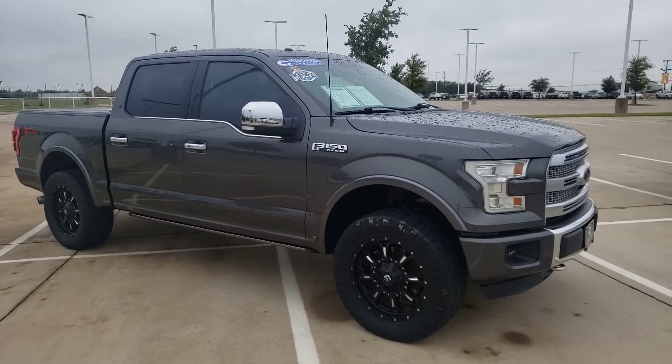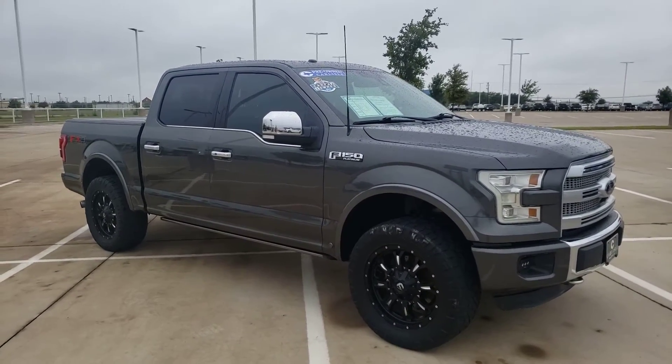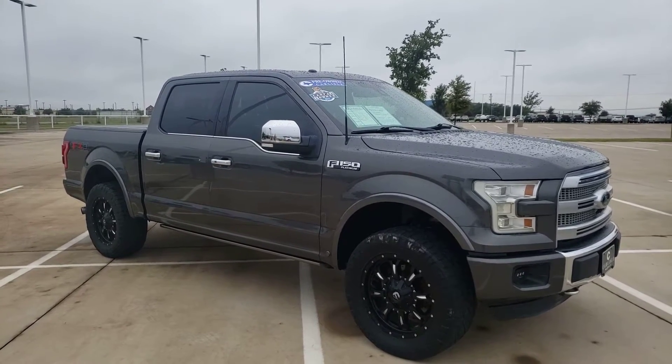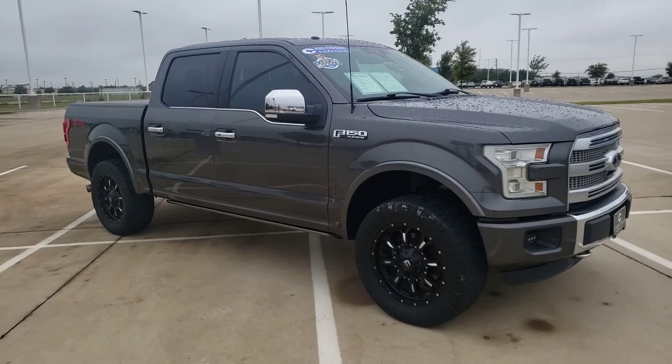It's a beautiful morning at Carlisle in Waxahachie, Texas. We have all your new Chevy, GMC, Buick, and Cadillac options.